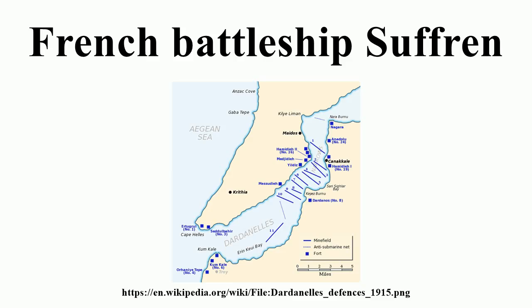Like Iéna which preceded her, Suffren carried her main armament of four 40-caliber Canon de 305 mm Modèle 1893-96 guns in two twin gun turrets, one each fore and aft. The guns had a maximum elevation of 15 degrees. They fired 340 kg projectiles at the theoretical rate of one round per minute, with a muzzle velocity of 780 meters per second, giving a range of 12,000 meters at maximum elevation.